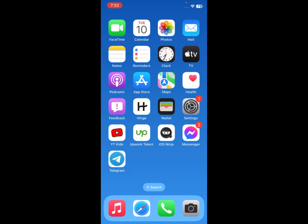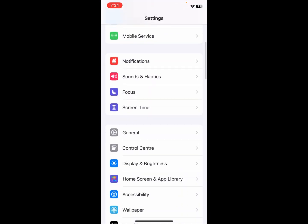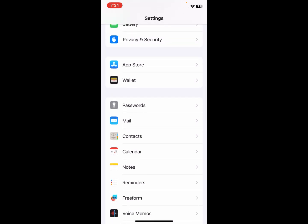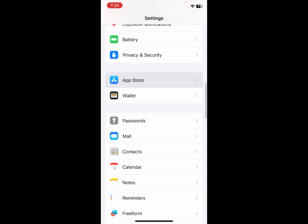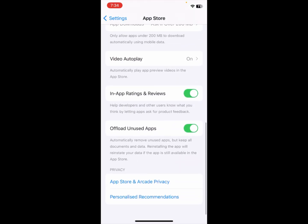The second method: open your Settings again and scroll down to find App Store. Click on App Store, then scroll down to the bottom.